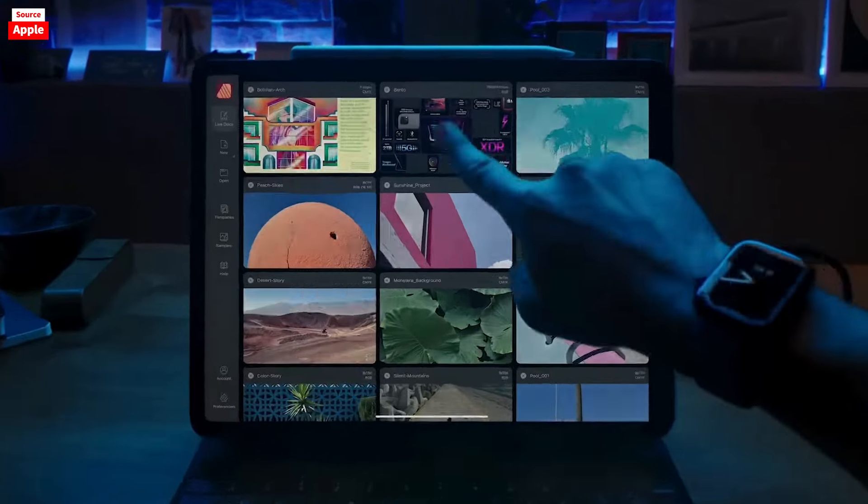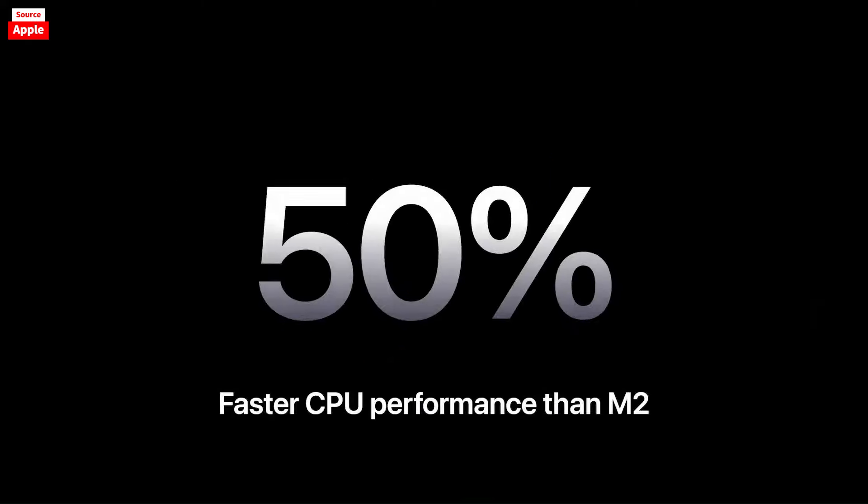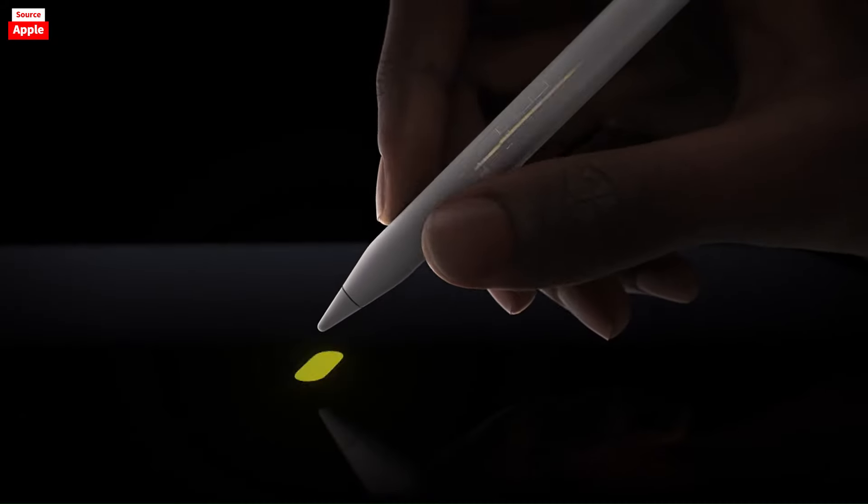The iPad's screenshot functionality is cumbersome. Instead of capturing only the desired screen, it takes screenshots of all connected screens, requiring manual cropping every time. This is inefficient compared to the seamless experience on a Mac.